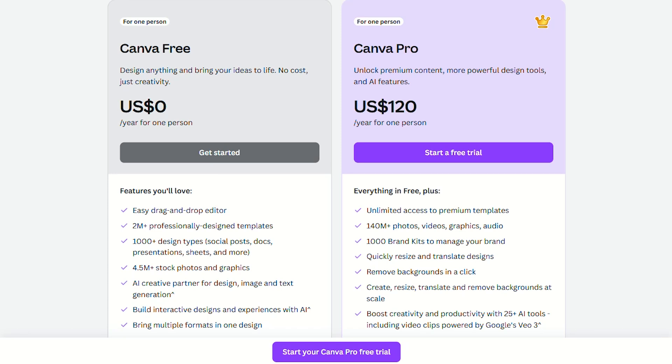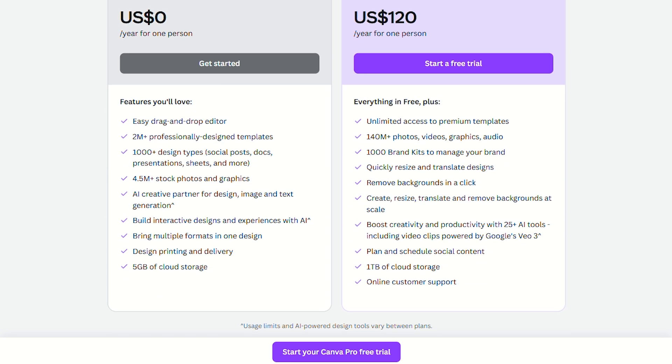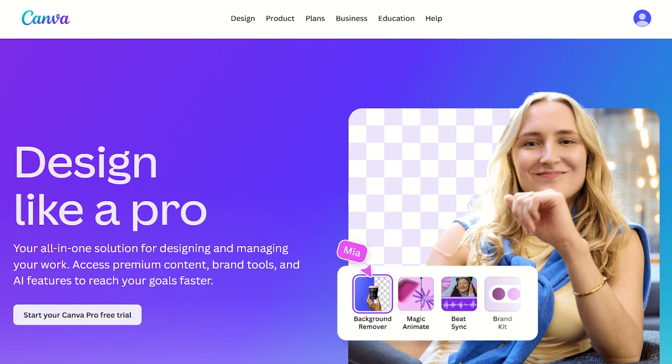Canva Pro costs 15 bucks a month and pay only 120 bucks per year for what basically amounts to Photoshop for people who think layers are a type of cake. But here's the plot twist — it's actually worth it. Let me break this down.